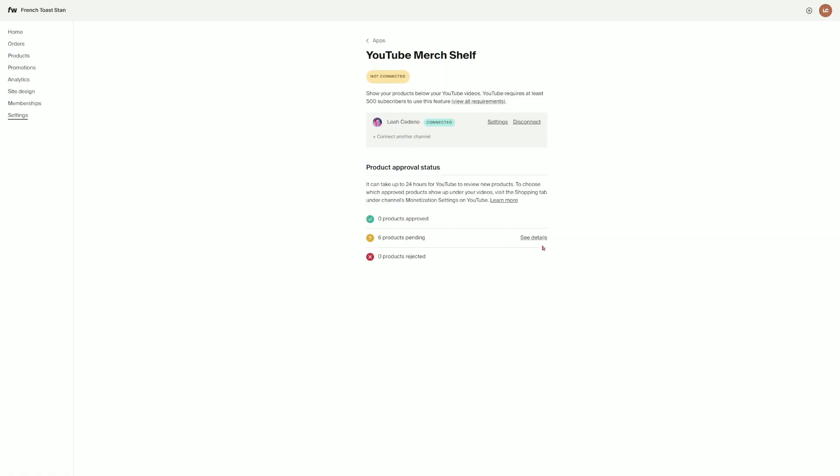Just so you know, Google takes about 24 hours to approve your products on the YouTube merch shelf. This will be the case anytime you update or add a new product. You can check if your products have been approved at any time by going back to 4th Wall's YouTube merch shelf configuration screen, and from there you'll be able to see the status of each product — your approved, pending, or rejected products.